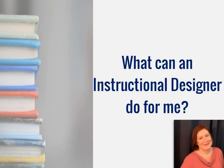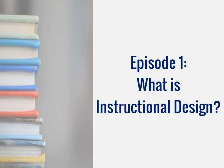Hi, I'm Jane Gibbons and I'm an instructional designer here at UNICON. Welcome to the first episode of What Can An Instructional Designer Do For Me? In this episode, we're going to talk a bit about what instructional design is.